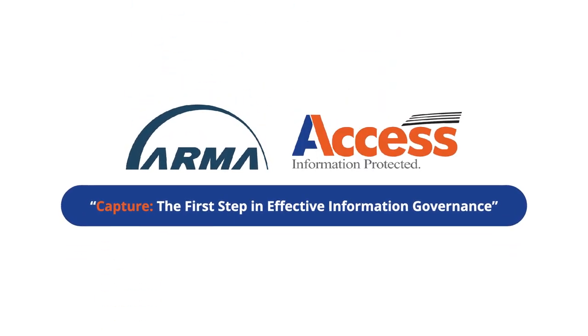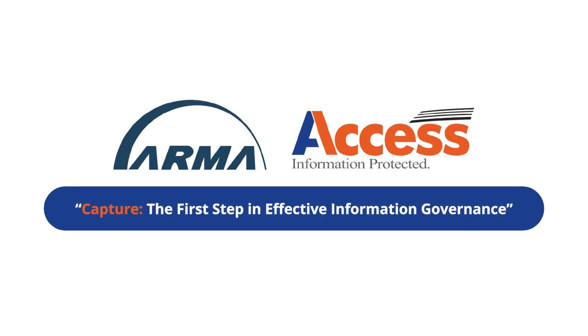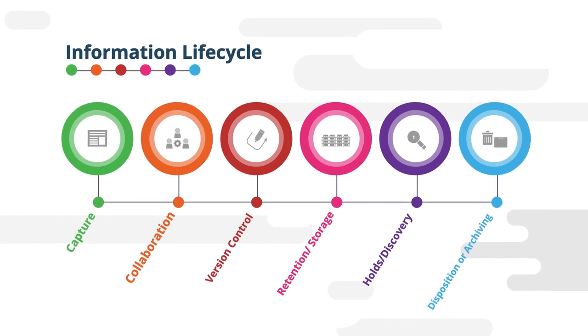Capture: the first step in effective information governance. A video co-developed by ARMA International and Access. According to ARMA's information lifecycle, proper capture of your documents and records is a necessary first step in an effective information governance program.